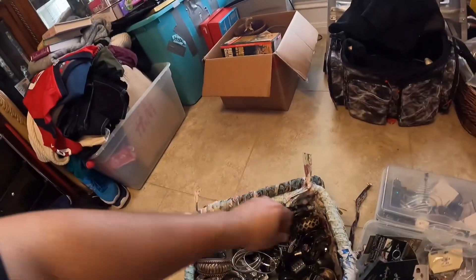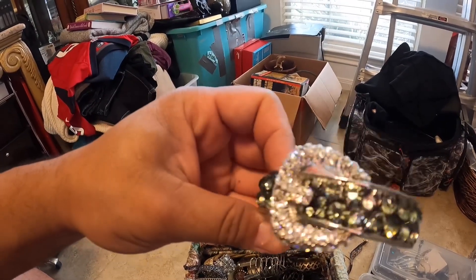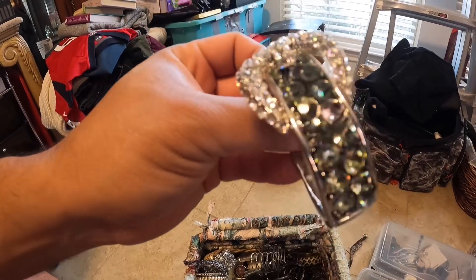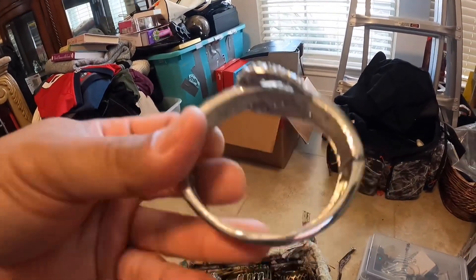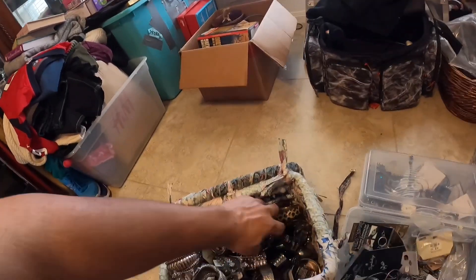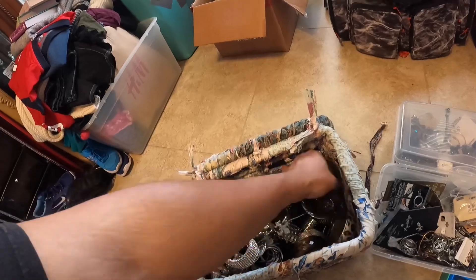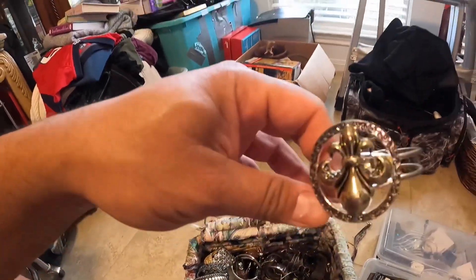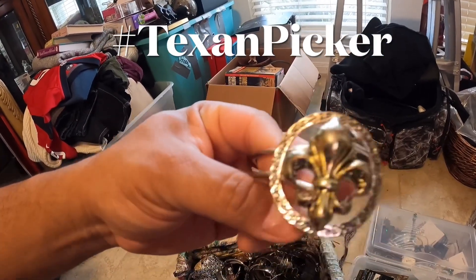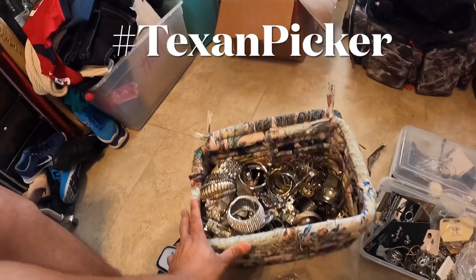No cuff bracelet — that's a pretty one right there too. That's a real nice one actually. Is it branded? No, it's not. There's just so much to go through. Y'all keep an eye on Iris's Mercari — just search hashtag Texan Picker and you'll be able to find all of her listings. So that's that.